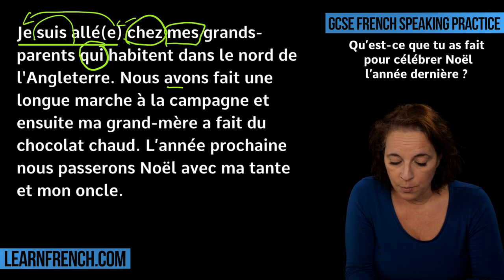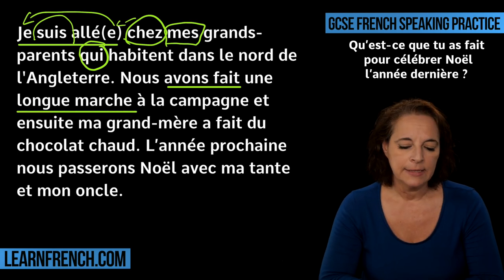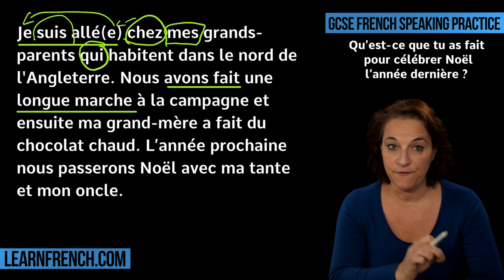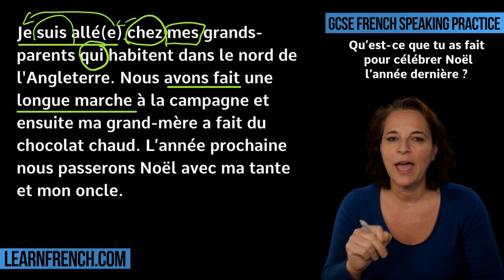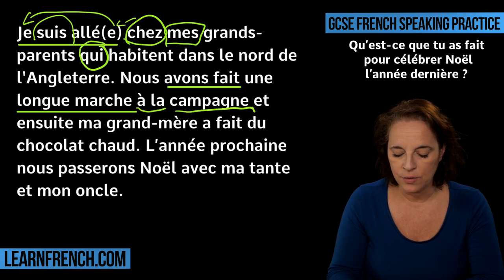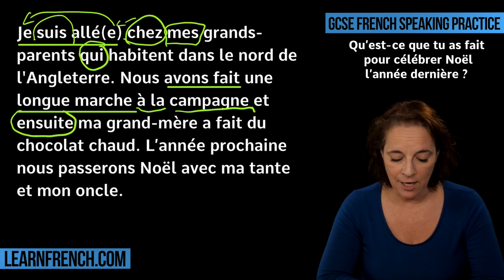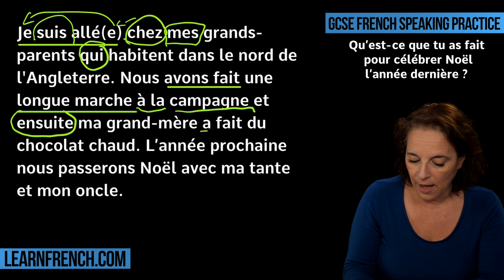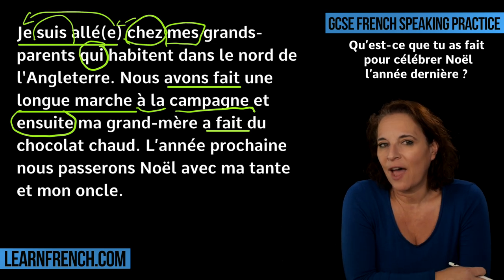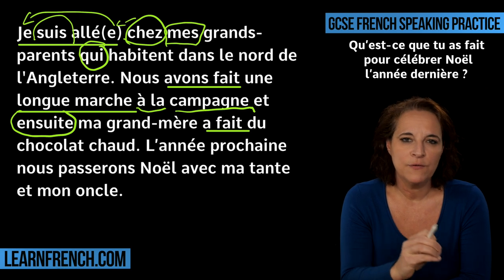We carry on with the passé composé: Nous avons fait une longue marche. You can tell me what you've done over this period of Christmas — pendant Noël. Nous avons fait une grande marche à la campagne — we went on a long walk in the countryside. Et ensuite, ma grand-mère a fait du chocolat chaud. In order to put the passé composé together, you need to know how to conjugate to have in the present: j'ai, tu as, il a, elle a, on a, nous avons, vous avez, ils ont, elles ont.